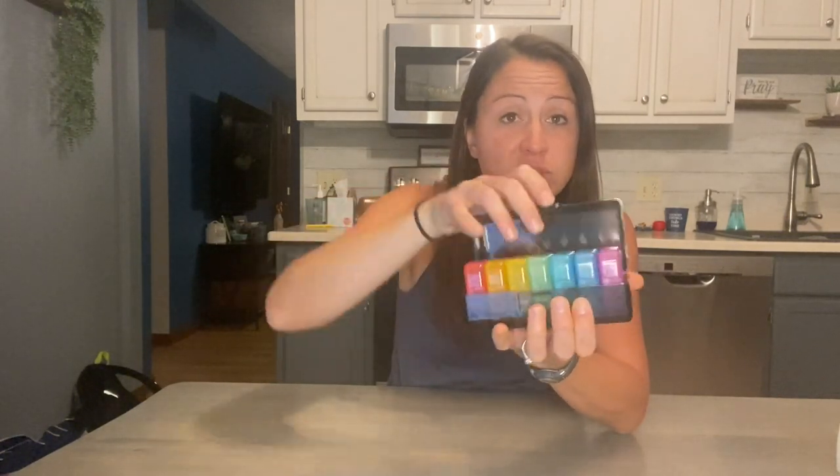Today I'm going to review this pill container that I got. It is a nice sleek black looking container and it seals and latches well, so you don't have to worry about things falling out.